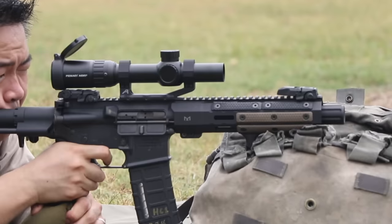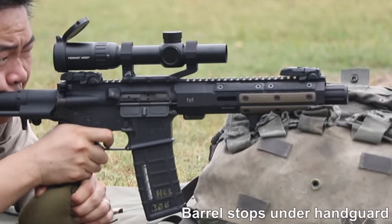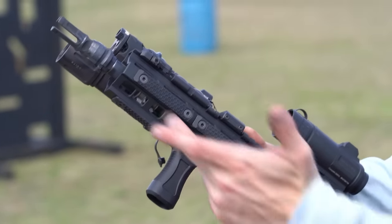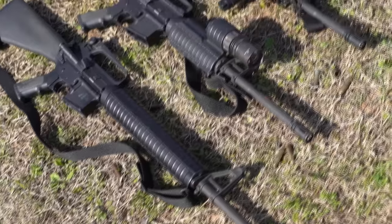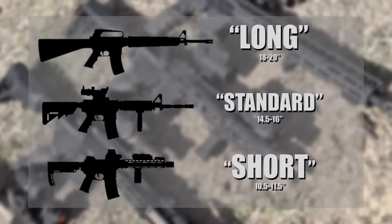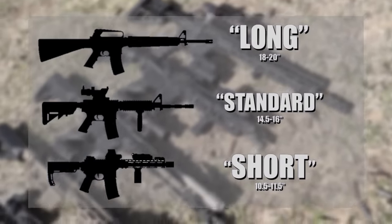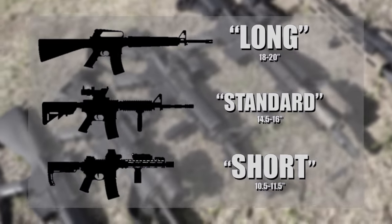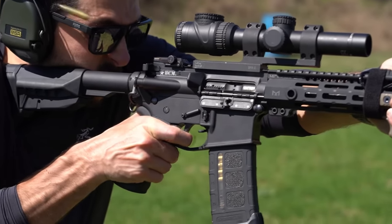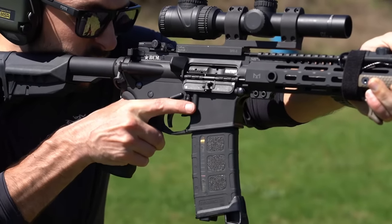And then, to a much less common and extreme end of the spectrum, the 7.5-inch barrel — although not seen too frequently, they are out there. Most users can categorize these into three core groups: the long, 18–20 inches; the standard, 14.5–16 inches; and the short, 10.5–11.5 inches. The other lengths outside of these standards are generally uncommon enough that you won't see them frequently or have a real need for them as you're starting your journey.